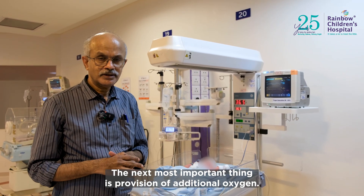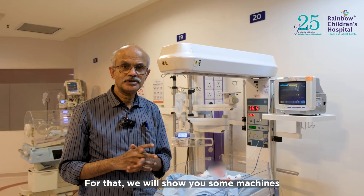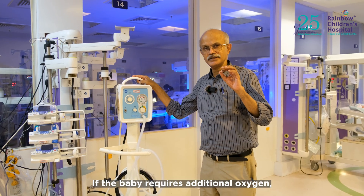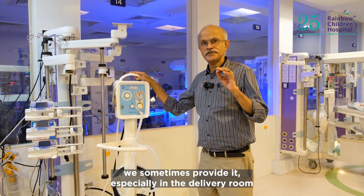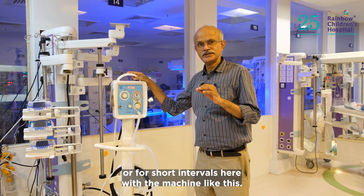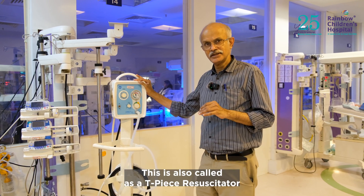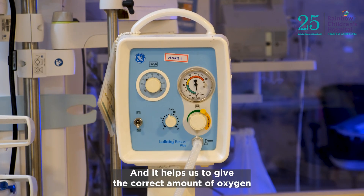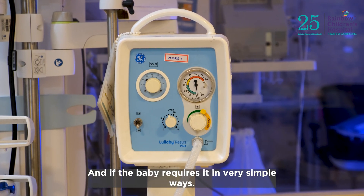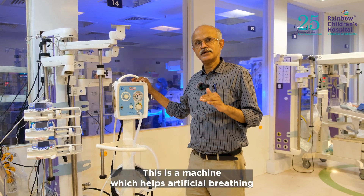The next most important thing is the provision of additional oxygen. The most important machine for this is the ventilator. If the baby requires additional oxygen, we sometimes provide it — especially in the delivery room or for short intervals — with a machine called a T-piece resuscitator. This helps us give the correct amount of oxygen at the correct pressure that the baby requires, essentially providing artificial breathing support.